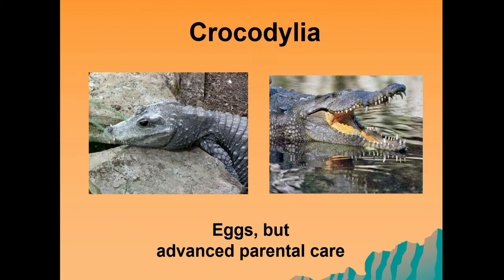As some of you may have seen, crocodiles have advanced parental care, where the female will not only look after and guard her nest, but will also look after her young when they are born, often carrying them in her mouth as she travels through the water.